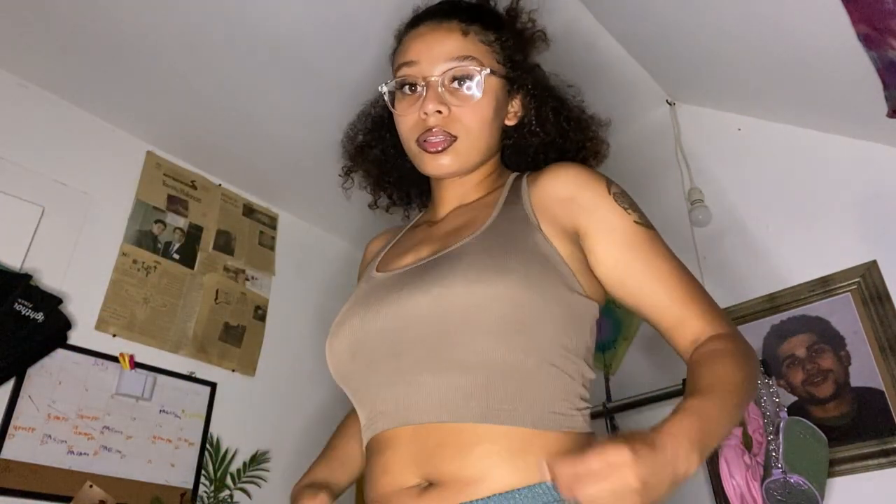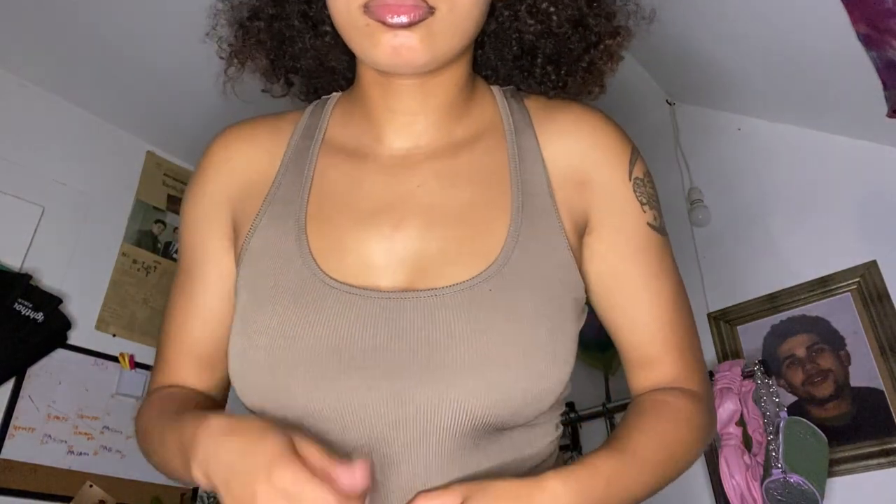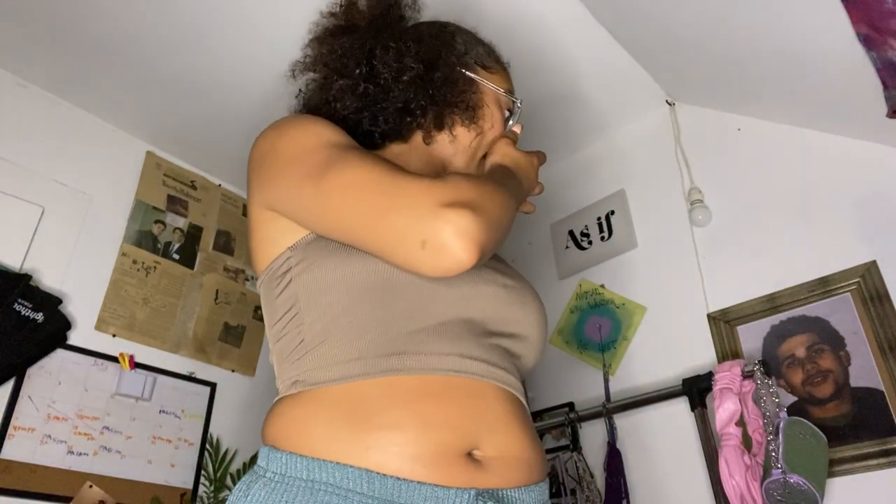Now we're moving into my more basic looks — not graphic t-shirts. I really like this one, it's just a plain brown color. I've been liking earth tones recently. I love how the back is shaped. It's really comfortable, you don't sweat too much in it, and it's not see-through, which I like.